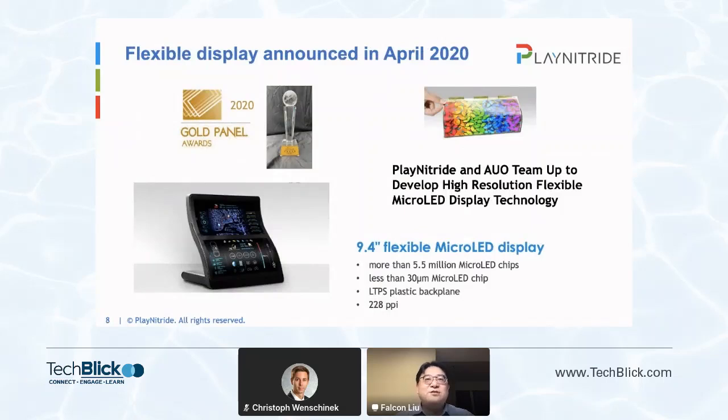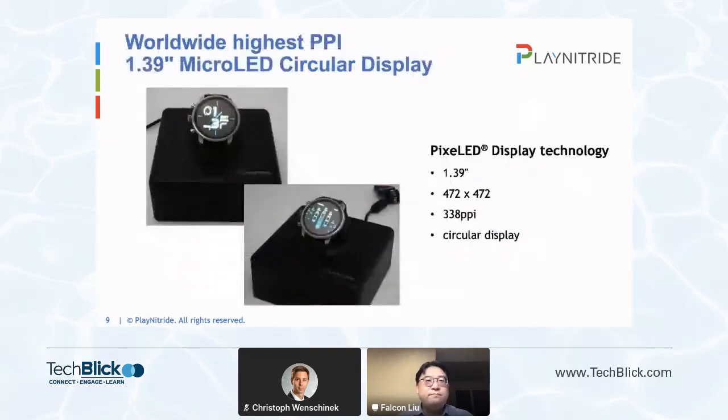Micro-LED is also possible to be flexible. Play Nitride and AUO has shown a 9.4-inch flexible display in 2020. In this demo unit, it showed both concave and convex bending. Micro-LED also supports free-form displays. Here is a circular display demo with AUO, featuring a 3D display design.